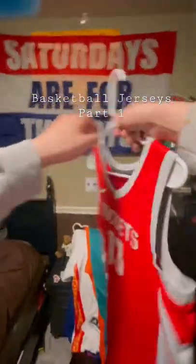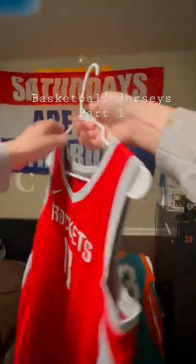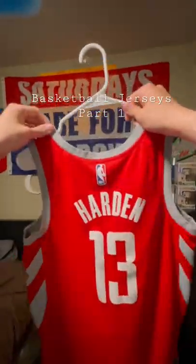Next up, we got James Harden on the Rockets. I don't know why I got this. There's one when I was younger, though — I can't fit into it anymore.